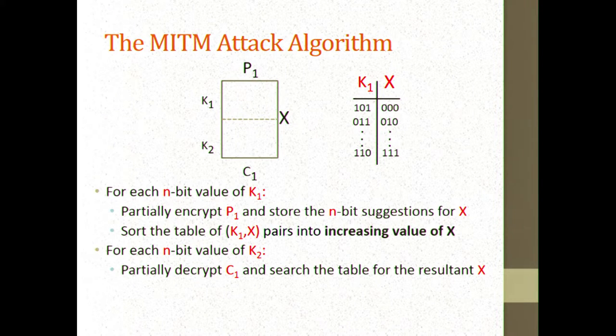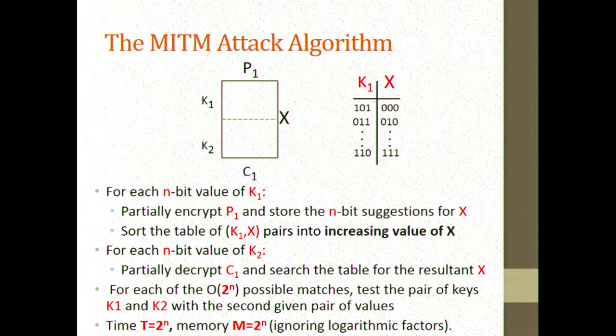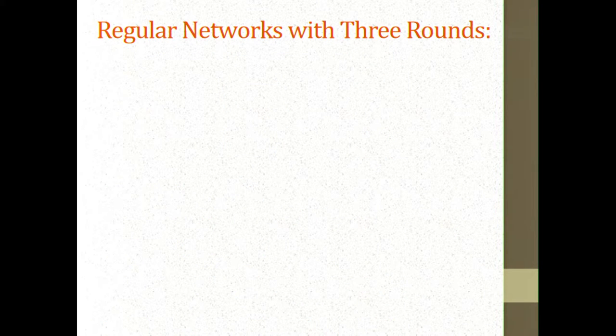This is a well-known technique, nothing new here. The time is 2 to the n because you separately encrypt under all possibilities from each side, and the memory is the size of the table, 2 to the n.